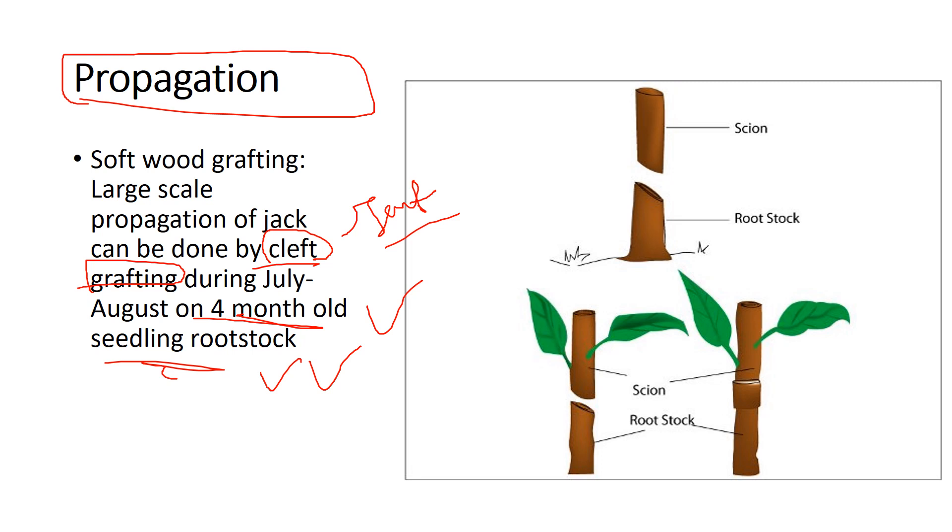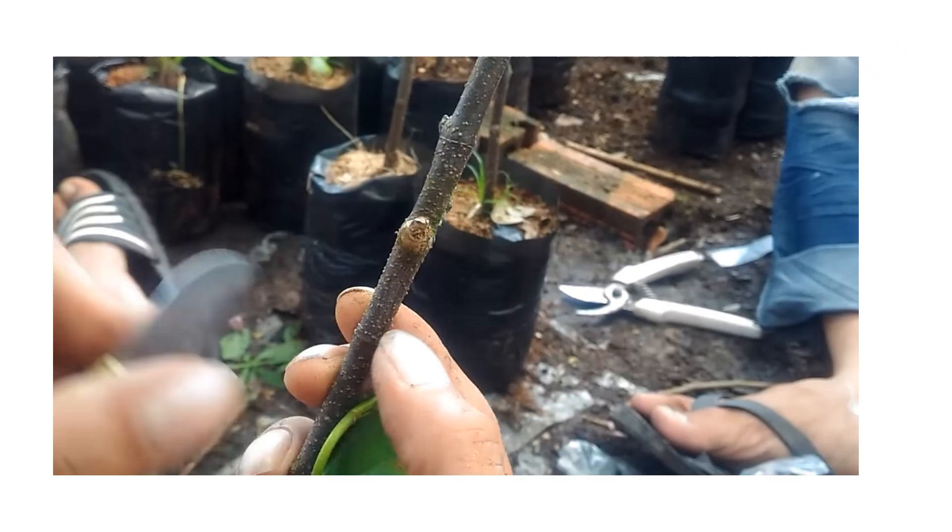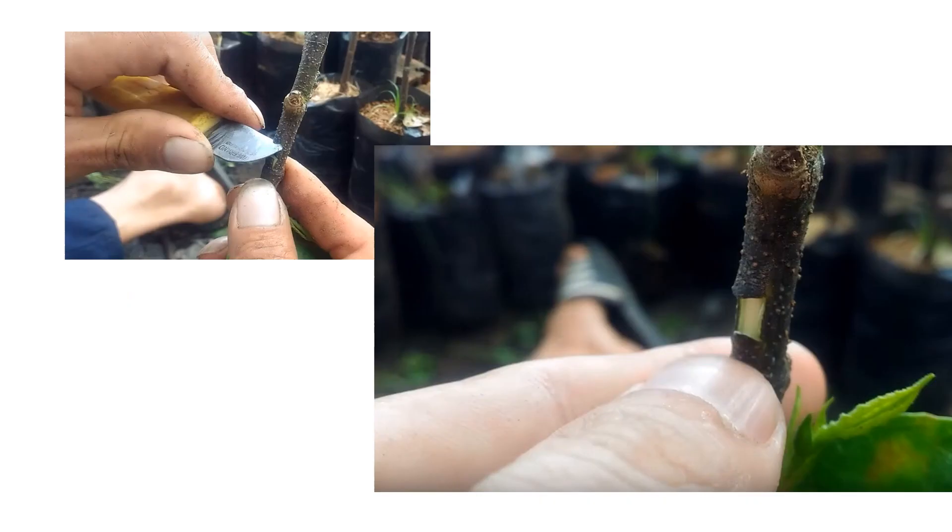In cleft grafting, there are two main parts: the rootstock, which is the root portion that is dormant or inactive, and the scion, which is the shoot or bud. For the technique, a rootstock is selected and a small portion is carved out from it to create space for the scion.